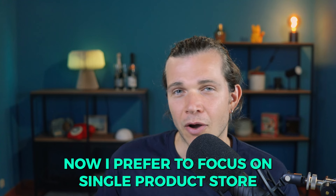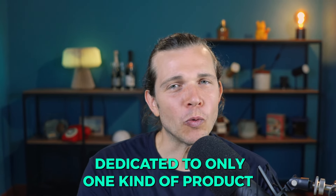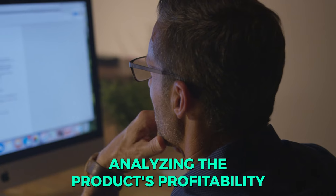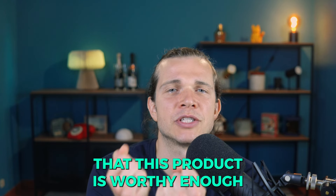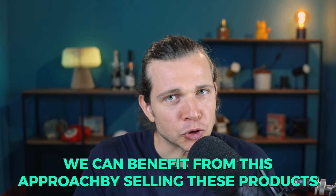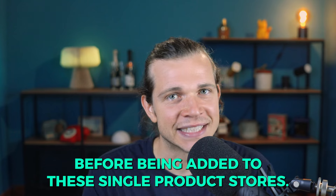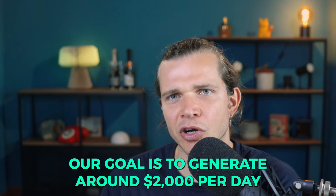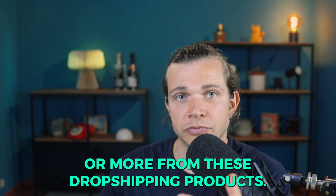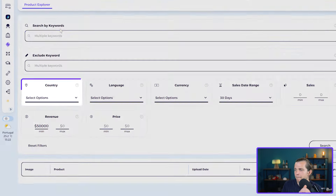I prefer to focus on single product stores because creating a store dedicated to only one kind of product requires thorough market research, analyzing the product's profitability, and many other actions to ensure the product is worthy. We can benefit from this approach by selling these products in our Shopify store, knowing they were wisely selected. Setting a minimum monthly revenue of fifty thousand dollars helps identify products generating around two thousand dollars daily.